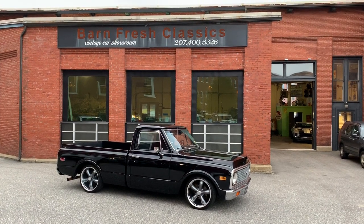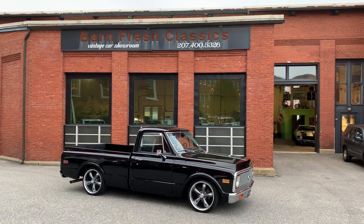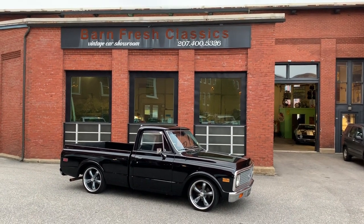Hey guys, it's Matthew here at Barnfresh Classics in Biddeford, Maine. You can check us out online at barnfreshclassics.com to see all the inventory we have to offer. You can also check us out on Facebook at Barnfresh Classics.